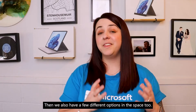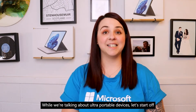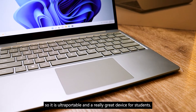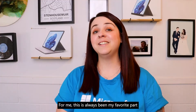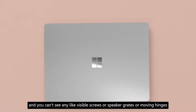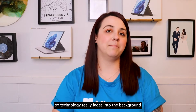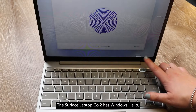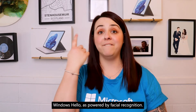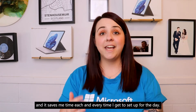If a traditional laptop form factor is more for you, then we also have a few different options in this space with some fun new modern features you may not have had in your previous device. Let's start off with the Surface Laptop Go 2 — it's a 12.4 inch device so it is ultra portable and a really great device for students. You can also really easily lift the lid of the laptop using just one finger. For me, this has always been my favorite part of the design of the Surface Laptops — you can't see any visible screws, speaker grates, or moving hinges. It's just the keyboard and that beautiful PixelSense touchscreen display, so technology really fades into the background so it's easier for you to focus on what you need to get done. The Surface Laptop Go 2 has Windows Hello, which in this case is powered by fingerprint recognition, while on all other Surface devices Windows Hello is powered by facial recognition. I absolutely love this experience because it makes signing into my device really quick and easy and saves me time each and every time I get set up for the day.